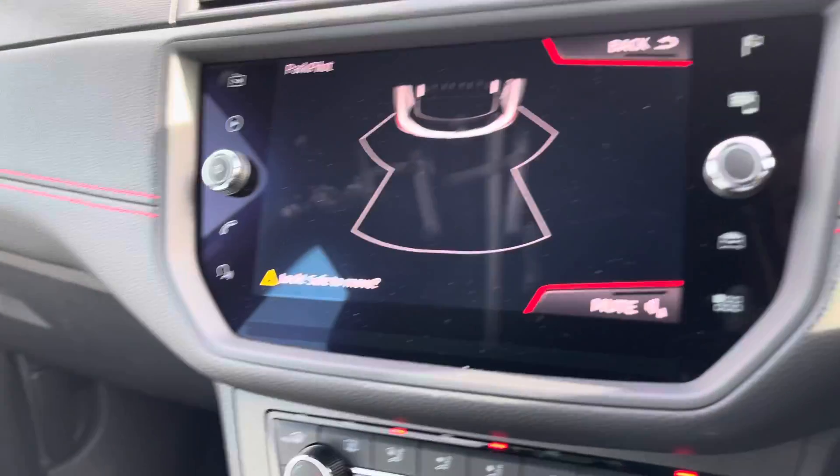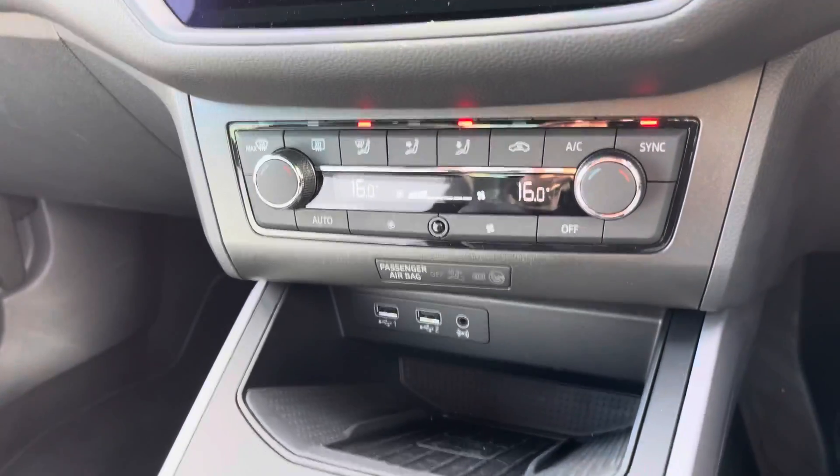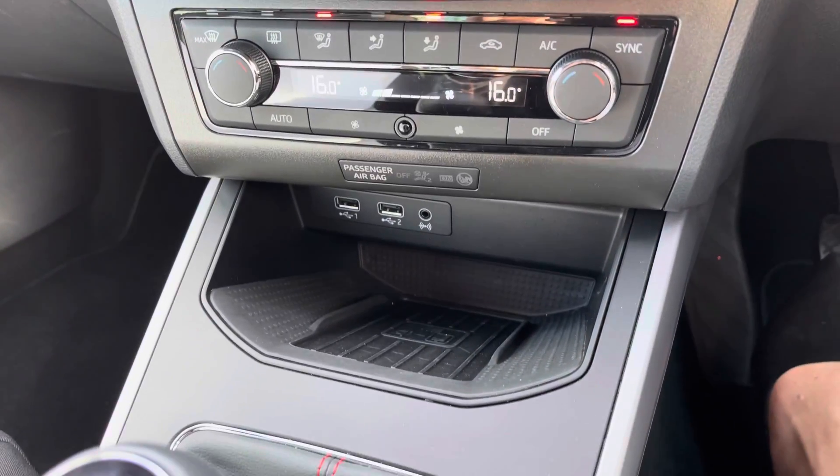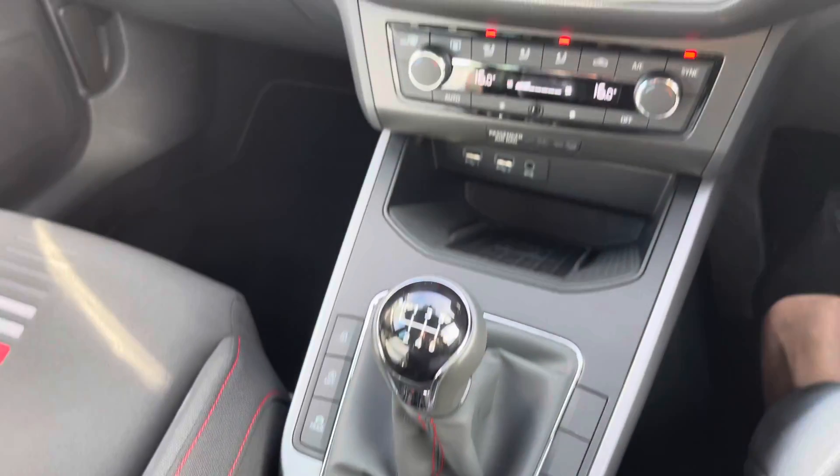Just below we have got the aircon options as well as the wireless phone charging system, the USB and auxiliary sockets. We've also got the six-speed manual gear stick and the black leather handbrake with the red bespoke trim.